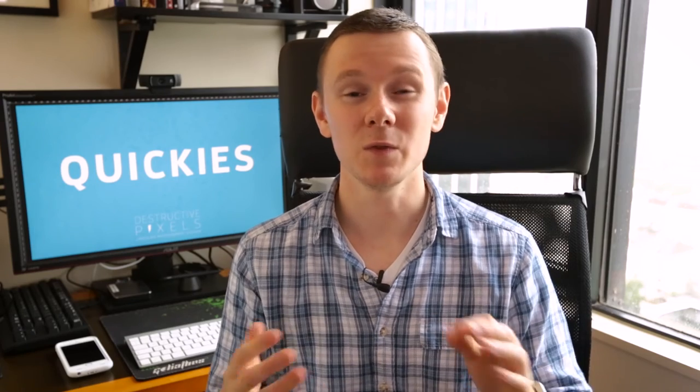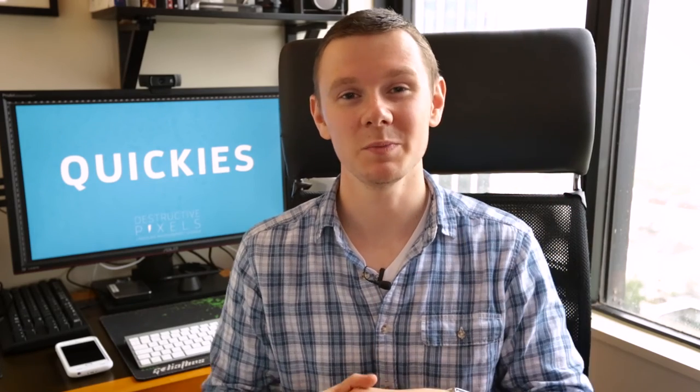Hopefully that has answered your question. If you have any other questions, throw them in the comments below and I'll be happy to answer them. Until next time, I've been Craig McCormick — catch you in the next one.